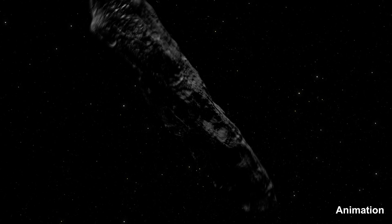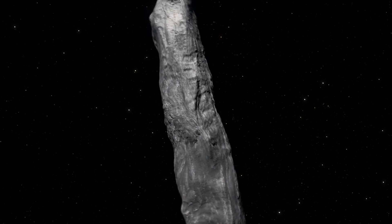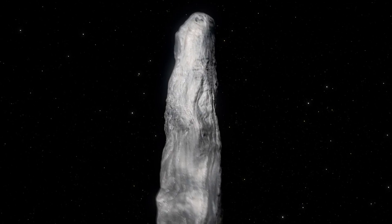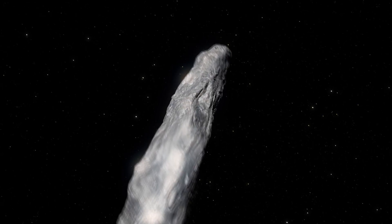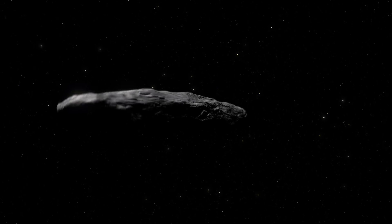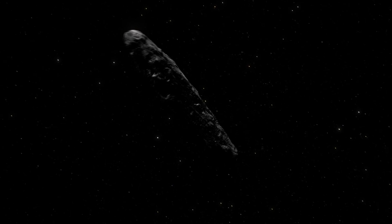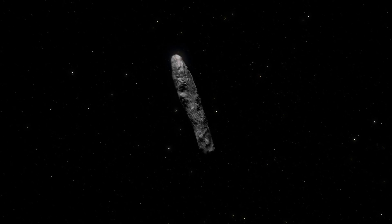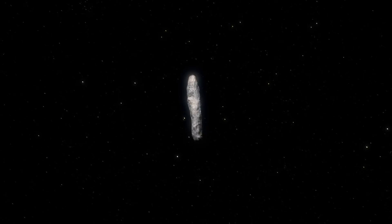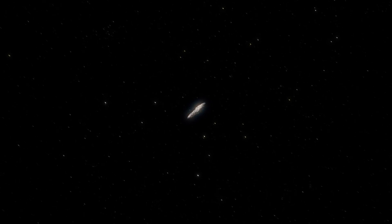In October 2017, a team from the Pan-STARRS Observatory in Hawaii detected a very unique object traveling on a hyperbolic path through our solar system. Subsequent observations by a variety of telescopes using spectroscopy and brightness curves found it to be a reddish-gray elongated asteroid tumbling lengthwise.